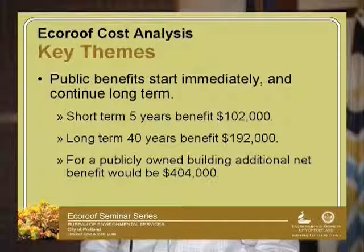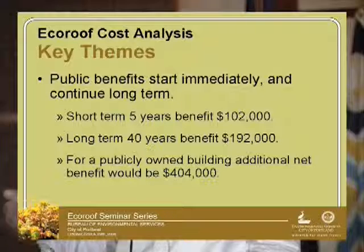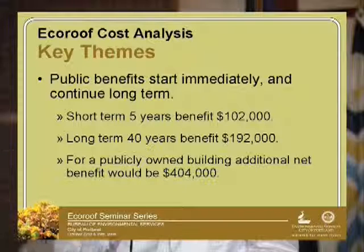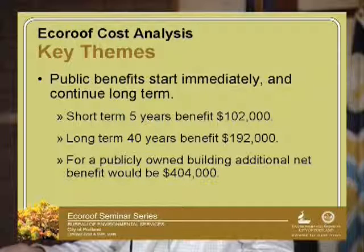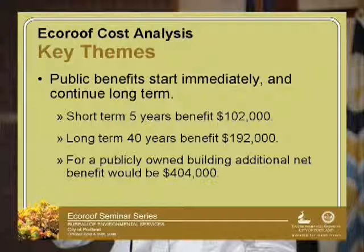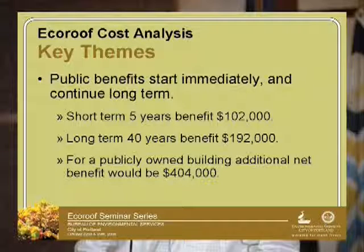The public benefit starts immediately. We, the public, get benefits from this eco-roof right when it goes in — things like habitat and reduced impact to the sewer system. In five years, we actually see a return of $102,000. And over 40 years, the public benefit is $192,000. Those numbers being similar to the private figures is a coincidence — they're not based on the same things.